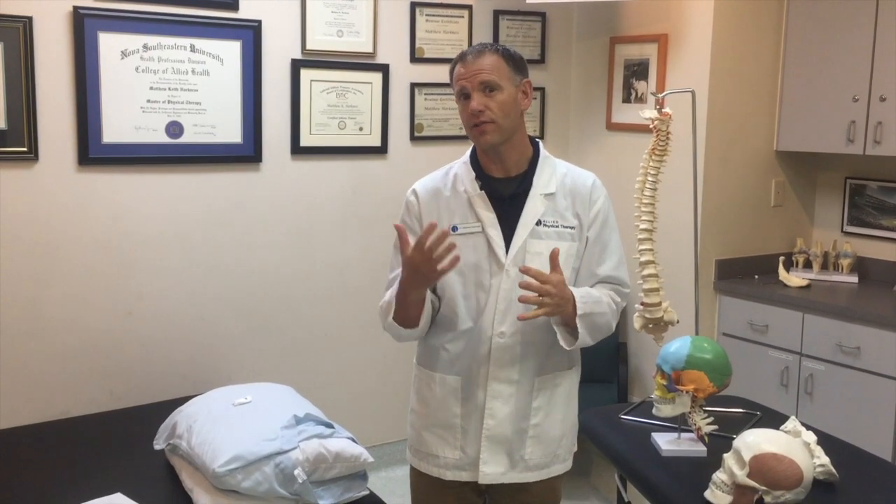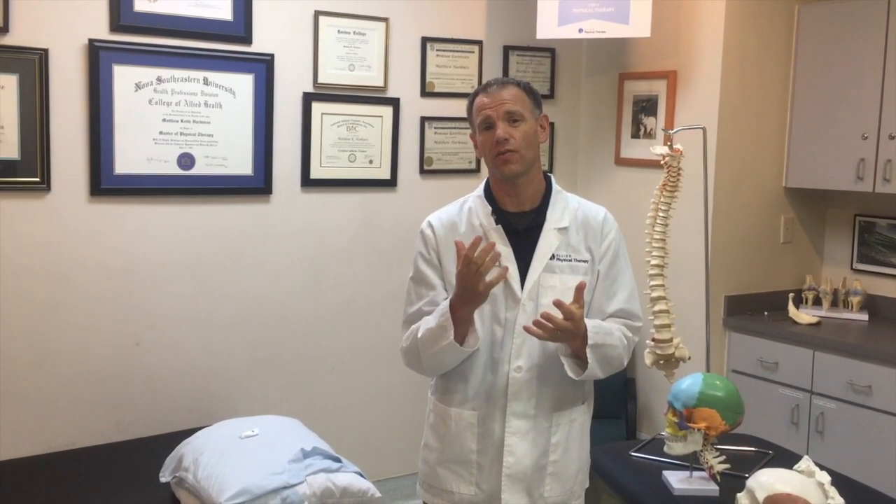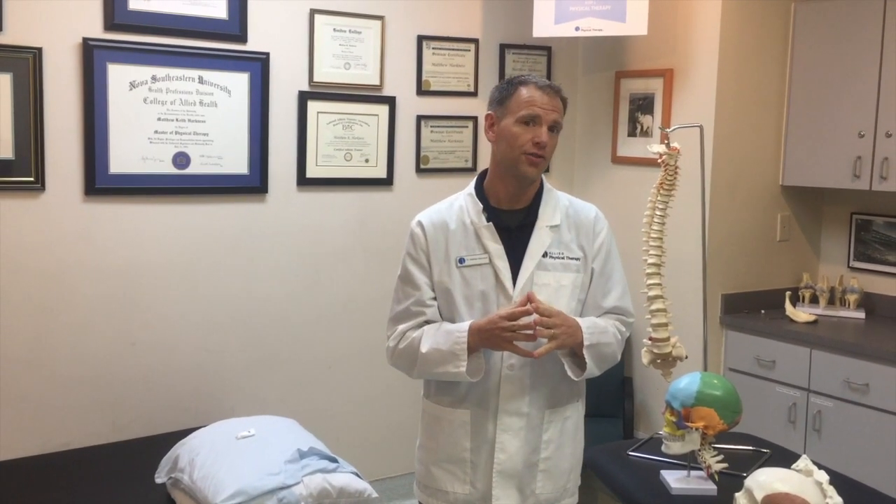TMJ joint pain or jaw pain is very common. It usually affects women twice as much as men. And it is a culprit of significant cost in healthcare as far as people seeking to relieve head, neck, and jaw pain.